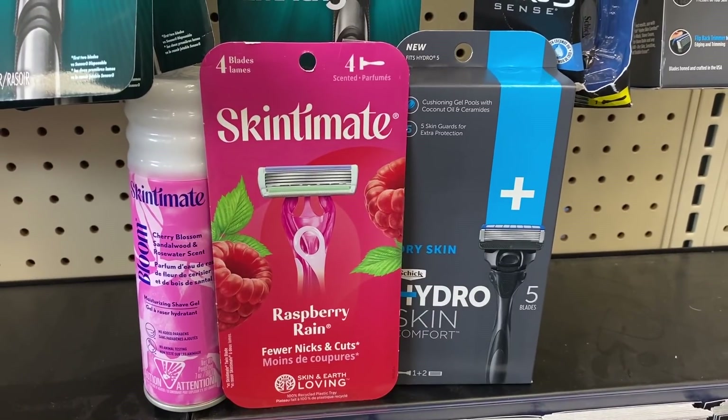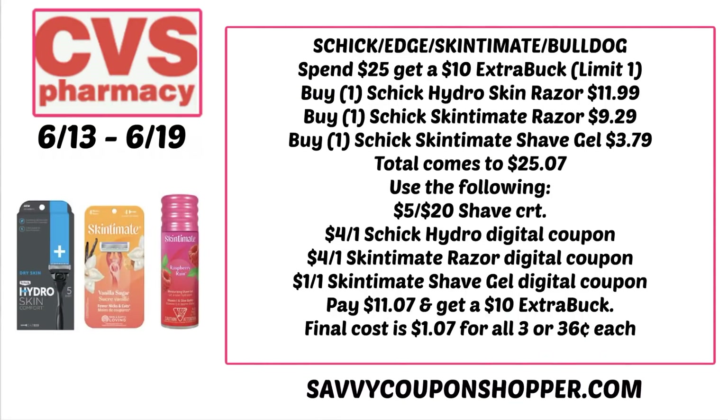You really want to add a razor CRT for this deal. These three products total $25.07, so make sure you're adding them up in store to reach the required amount. Use the $5 off $20 shave CRT, then a $4 Schick Hydro digital coupon, a $4 Skintimate disposable digital coupon, and a $1 off one Skintimate shave gel digital coupon. In an all-digital scenario, that brings your total to $11.07 and you'll earn a $10 extra buck, making your final cost just $1.07 for all three or only $0.36 each.